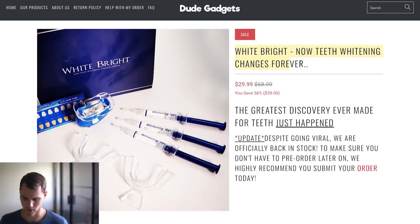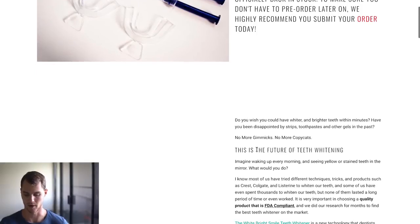Their top product is called 'White Bright — Now Teeth Whitening Changes Forever.' Their description reads: 'The greatest discovery ever made for teeth just happened. We were officially back in stock — make sure you don't have to preorder later, we recommend submitting your order today.' This is super interesting — they used the product going viral to their advantage and included scarcity and urgency directly in the product description, which I'm sure contributed to at least some of those $15,000 in weekly sales.